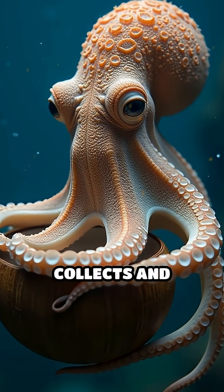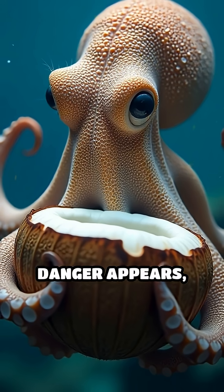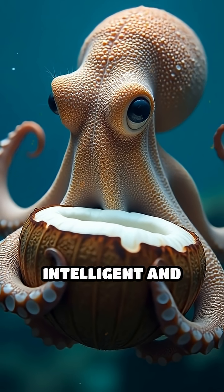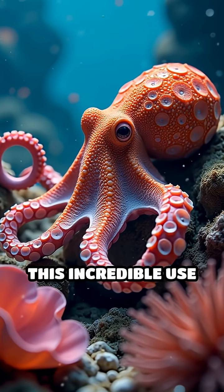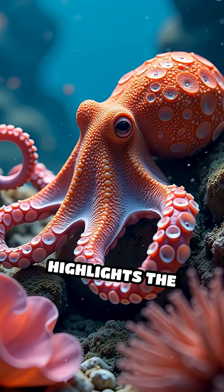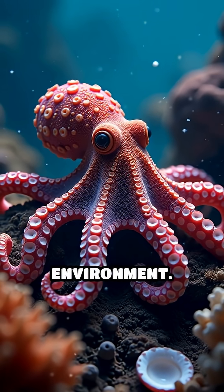What's even more amazing is the planning involved. The octopus collects and transports the shells long before danger appears, proving just how intelligent and resourceful these animals truly are. This incredible use of natural materials highlights the surprising adaptability of octopuses in their environment.